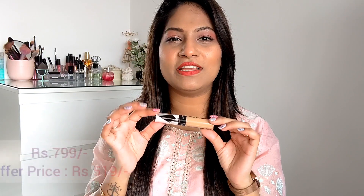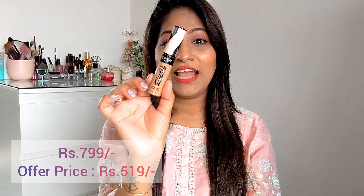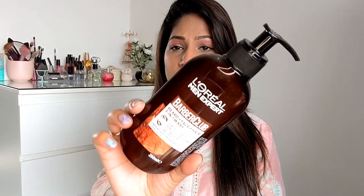I got this one on discount too — it retails for 799 rupees and I got it for 519 rupees. Highly recommend this one. I love L'Oreal products, they never disappoint me. I'm going to try a full face of L'Oreal — this concealer plus their foundation — pretty soon. Also, there was an offer: if you purchase L'Oreal products worth 1500 rupees and above, you get a free L'Oreal Men Expert Barber Club Beard, Face and Hair Cleanser worth 450 rupees, which I'm giving to my husband.